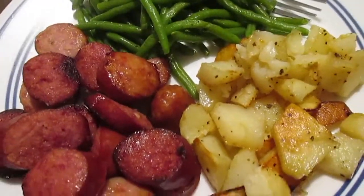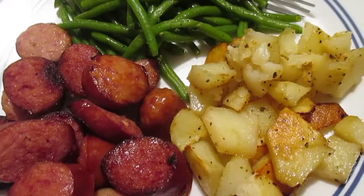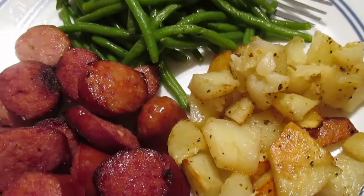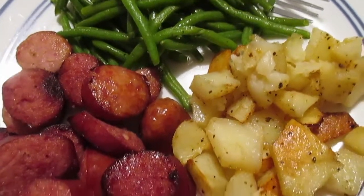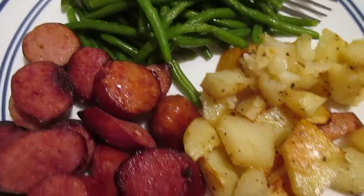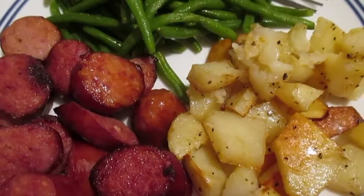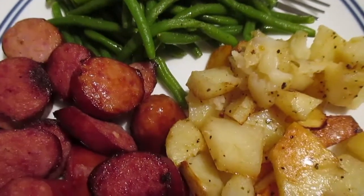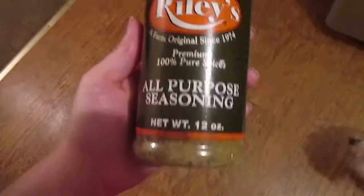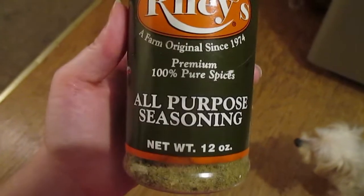We're having kielbasa, roasted potatoes, and steamed green beans. I take the potatoes, dice them up, toss them in some olive oil and Riley seasoning, put the kielbasa sausage on top so it helps with the flavoring, and bake that in the oven. Then I just steam the green beans with some butter, salt and pepper. I'm gonna show you what this Riley's All Season looks like so you can look for it in your store — it's my favorite, I use it on pretty much everything.